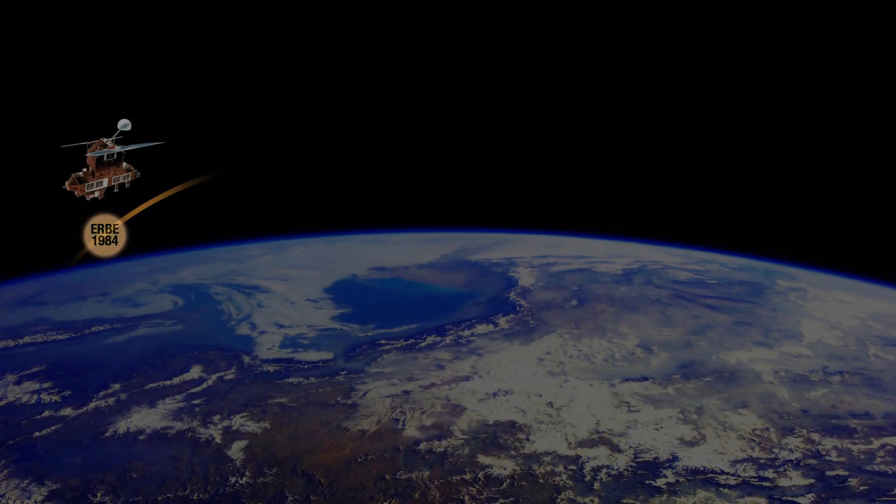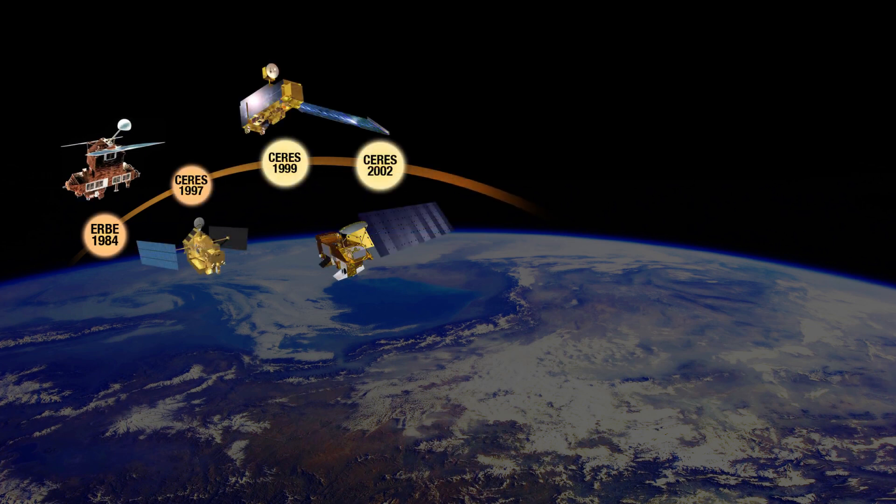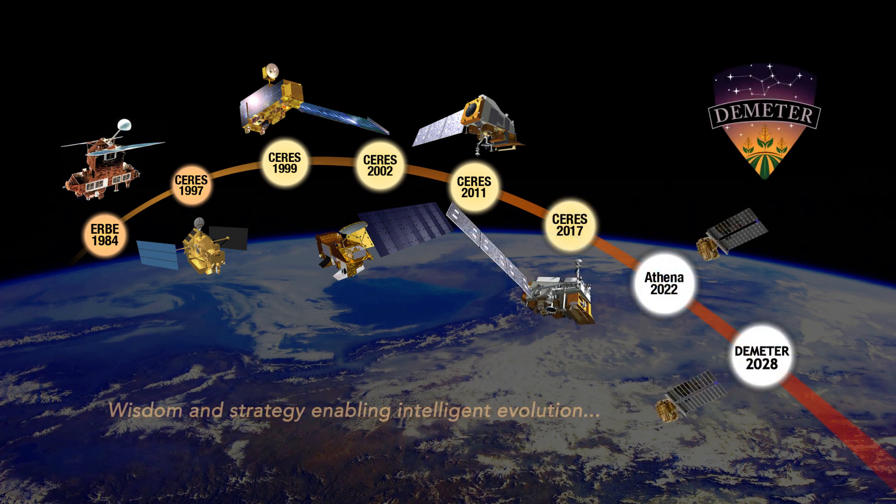The DEMETER team capitalizes on more than 40 years of Earth's radiation budget measurement knowledge and strategy at NASA's Langley Research Center. DEMETER could tentatively take flight in 2028.